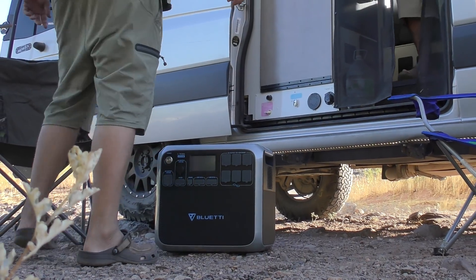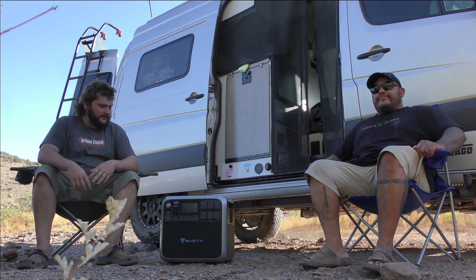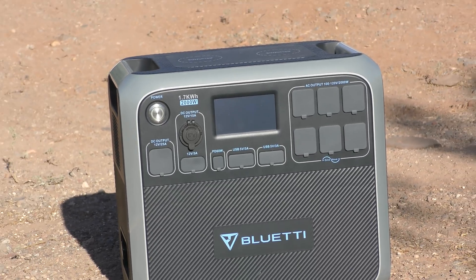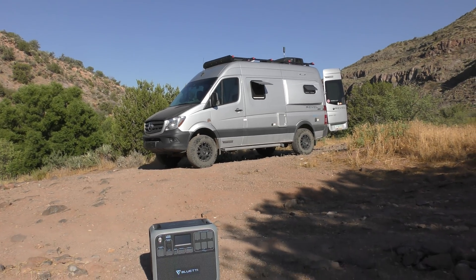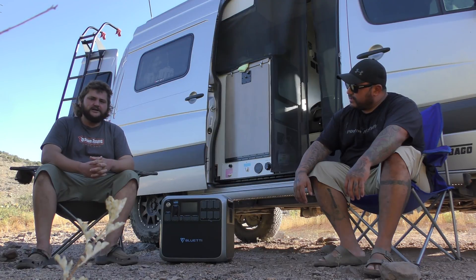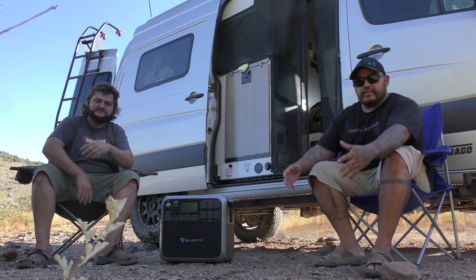Check out the brand new Bluetti AC200 power station sitting right here between us. It's on Indiegogo right now — the most funded power station in history. The pricing is going up on August 18th; right now it's $12.99, so check out the link below to the Indiegogo. We're going to try to power the AC on the sprinter van off it and a bunch of other stuff, so let's dive into some detail.